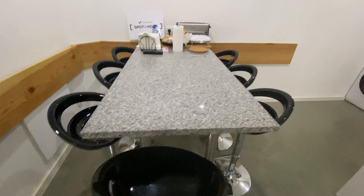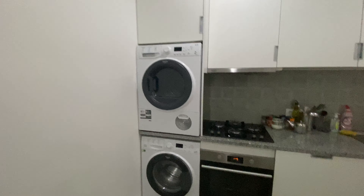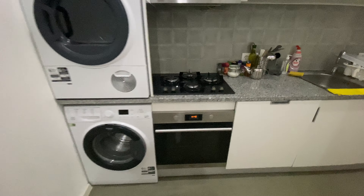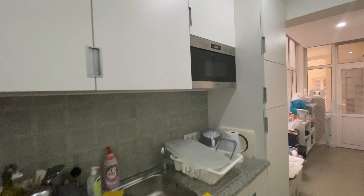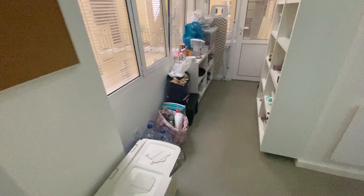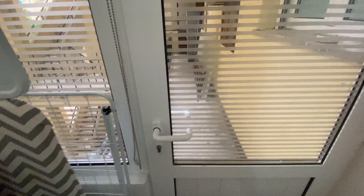We're gonna have a breakfast counter here, and we have a washing machine and a dryer, a stovetop, an oven, and we're gonna have a microwave as well, lots of cupboards as you can see. We're gonna have the fridge and a freezer, and here we have a storage room and we can access the fire escape from here.